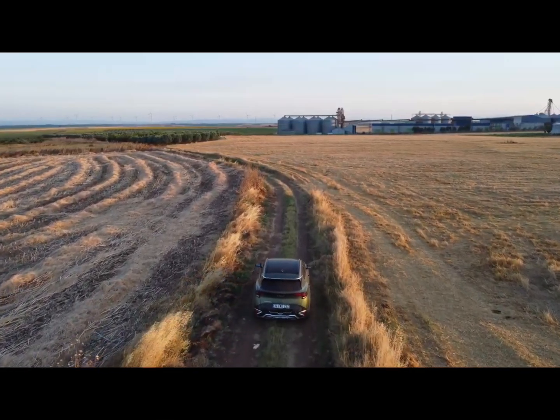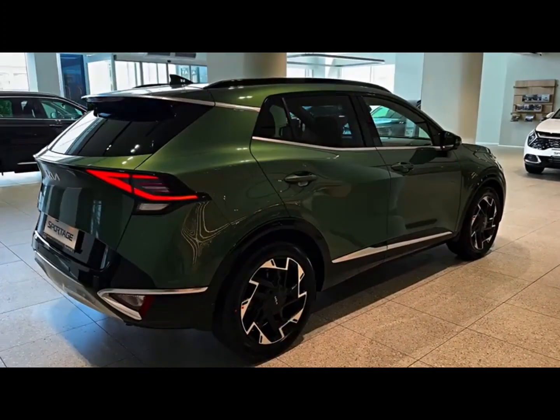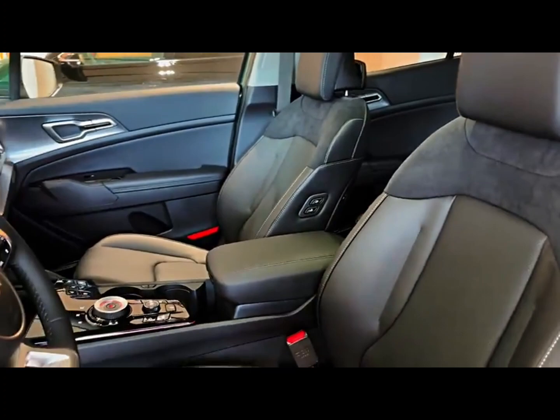That's the 2023 Kia Sportage — let us know what caught your attention. If you liked the video, you can support us by subscribing to the channel. You choose which car the next video will be about.